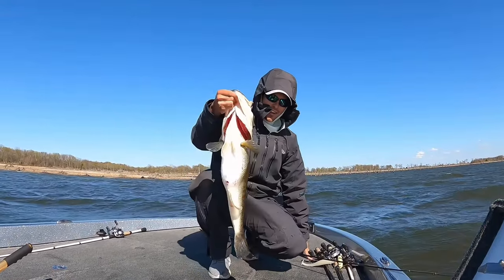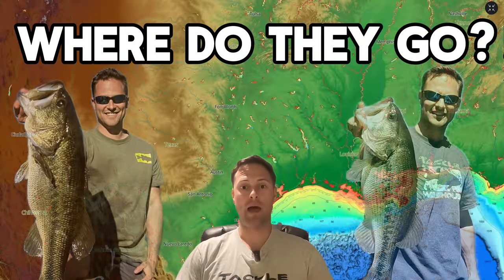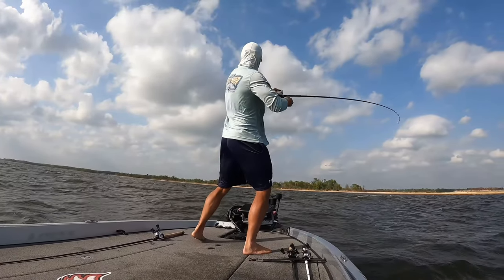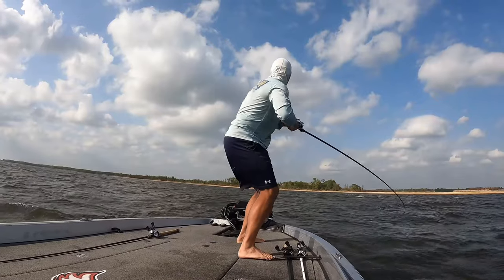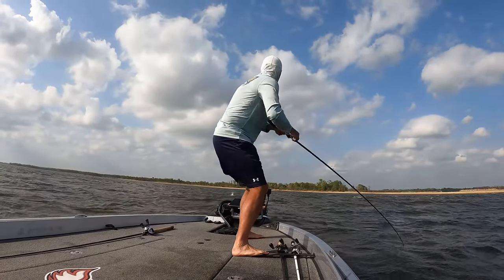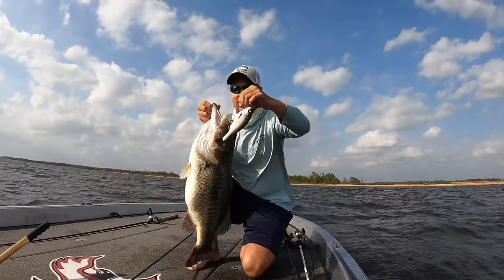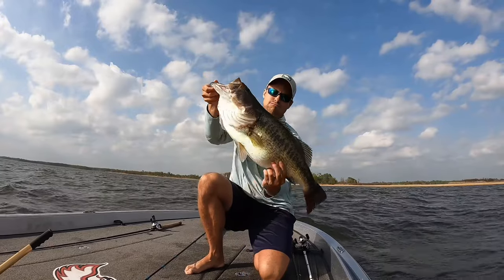I've been getting asked a bunch recently where do largemouth bass move in the spring. I recently posted a video of where spotted bass go from their winter to pre-spawn to spawn transition during springtime and got lots of questions on what largemouth bass do. Largemouth bass behave differently than spotted bass and in my opinion they behave in a more predictable manner — not necessarily easier to catch, but they move in a more predictable pattern.